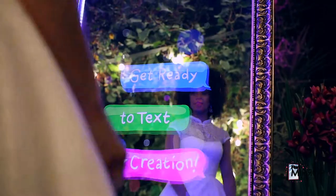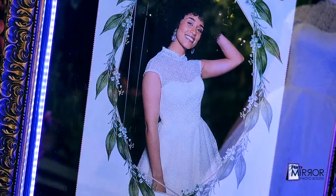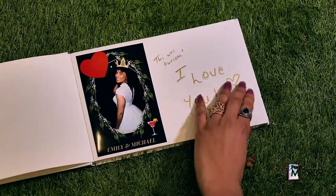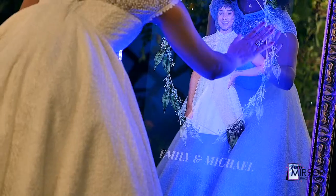Your guests get to share their wedding photo creation via text messages or email. Guests can print their creation as a memento of your day. Complete the wedding experience with a guest book for you and your new husband or wife to enjoy. Customize every aspect of your wedding photo experience.